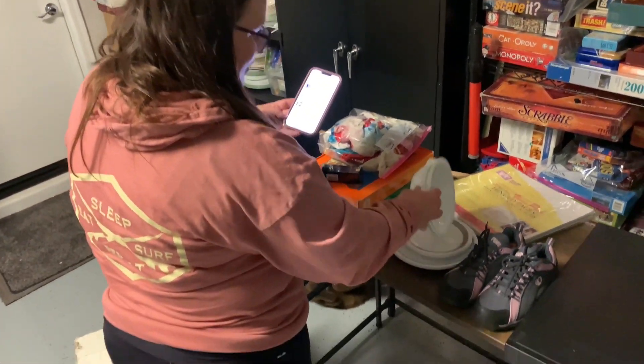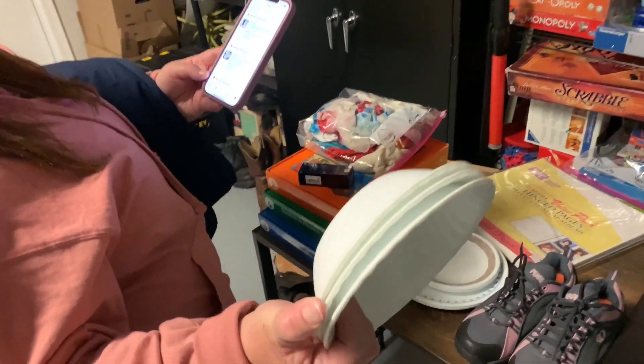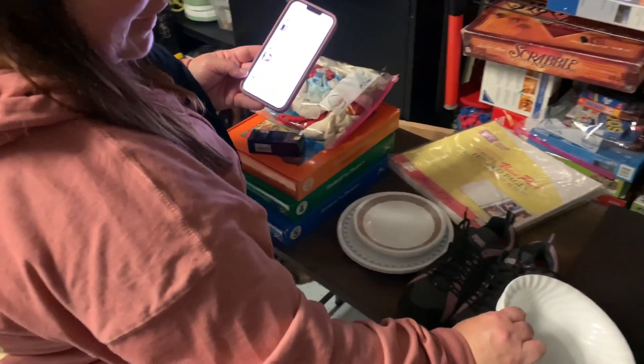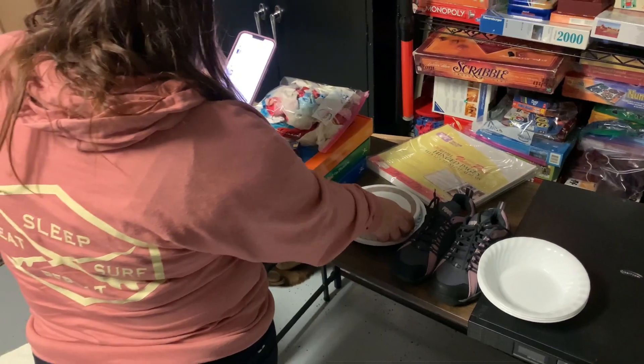Next item — love my Corral. Sold these three bowls for just $9.92. Didn't make a big profit on those, but that's okay. $9.92 for those.